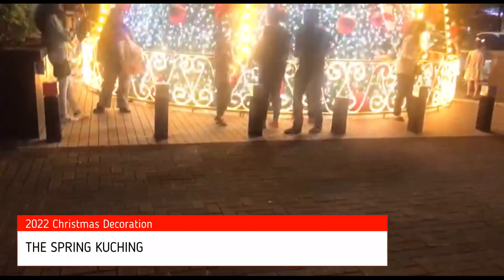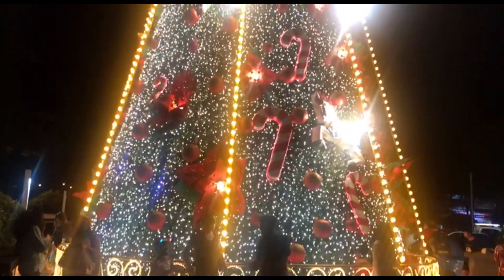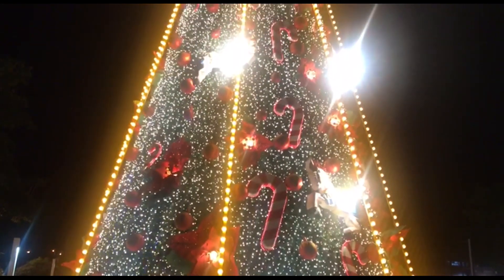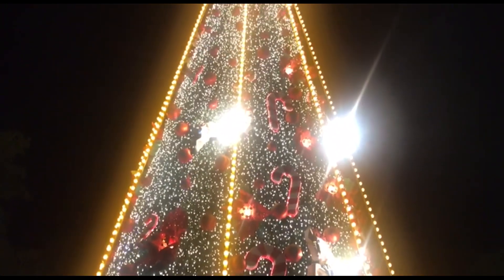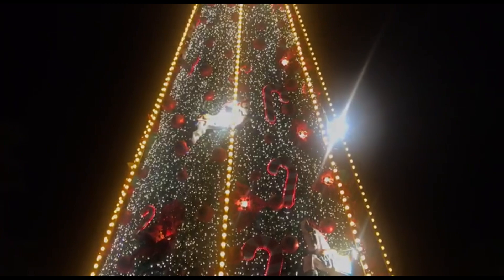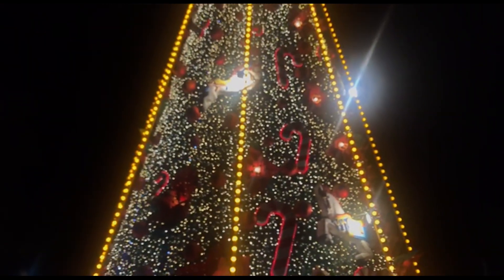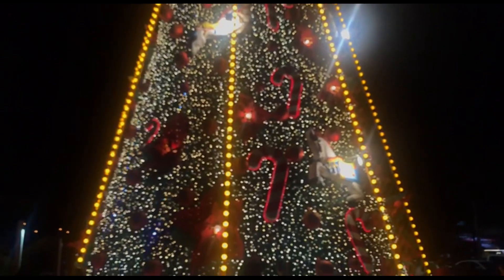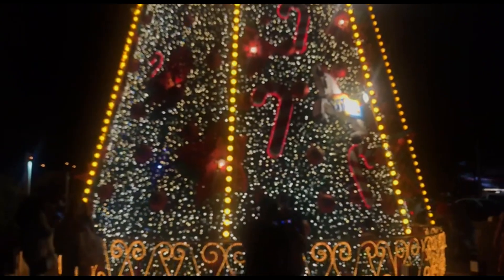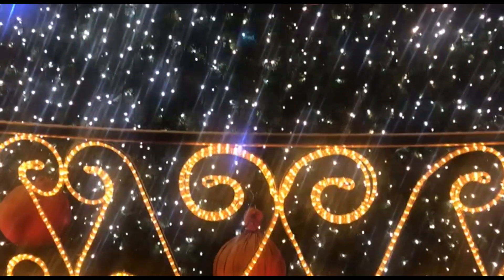For our final journey to hunt down the Christmas decorations in Kuching 2022, we have come to The Spring Kuching. The Spring is very well known for their huge outdoor Christmas tree, which is always colorfully decorated. They also go full out in their indoor decoration as well.